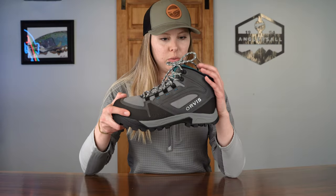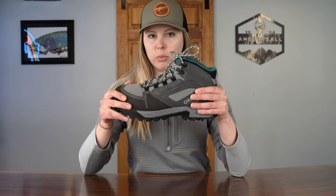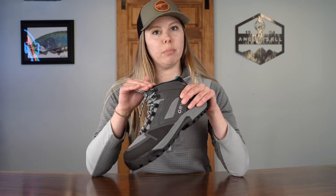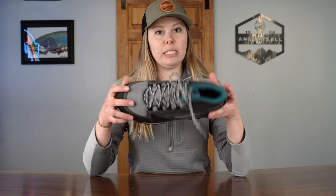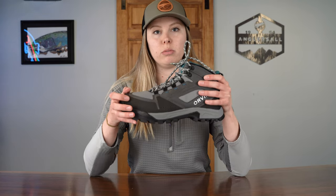These boots do have a lower cut at the ankle, but I actually prefer that. I don't find that my ankles roll at all, and I find them more comfortable because there's no rubbing above the ankle. They're great for hiking around still water, small creeks, anything — winter through summer wet wading, these boots really serve me well in any terrain.